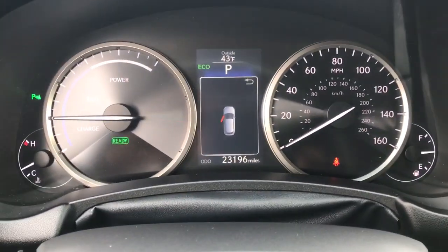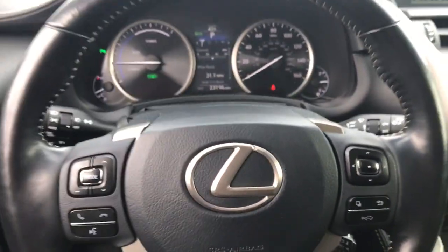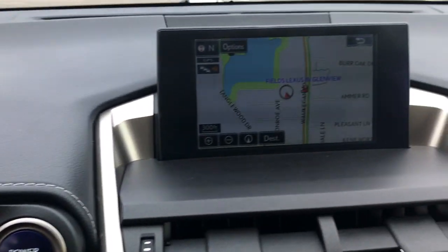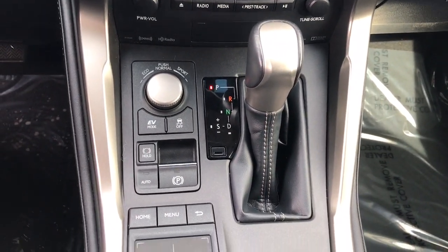The following are some of this vehicle's highlighted options: pre-collision system, keyless entry, sunroof/moonroof, navigation system, fog lamps, power passenger seat, woodgrain interior trim, heated mirrors, satellite radio, dual zone AC.